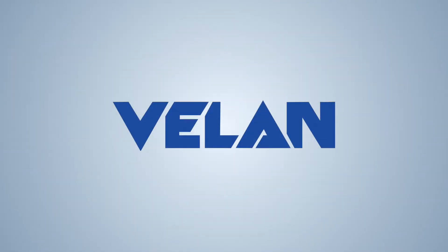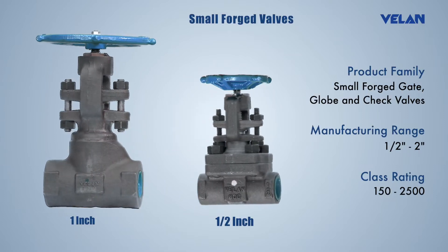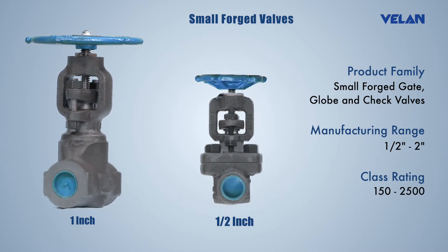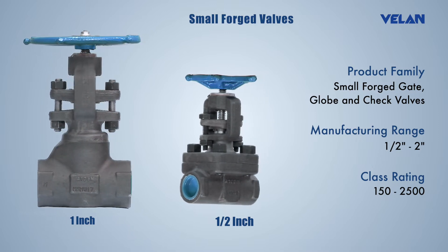Valan Valves India product offerings. Valan small forged valves are low fugitive emission valves. This is achieved by pre-compressed packing rings for safer and tighter stem seal, and fully encased body bonnet gasket.